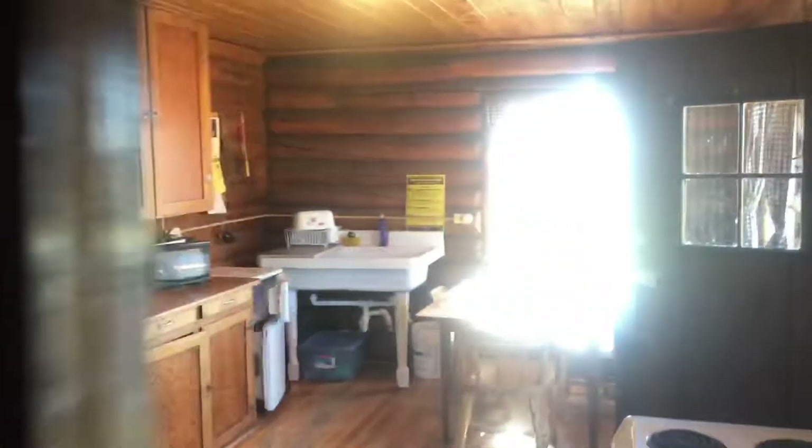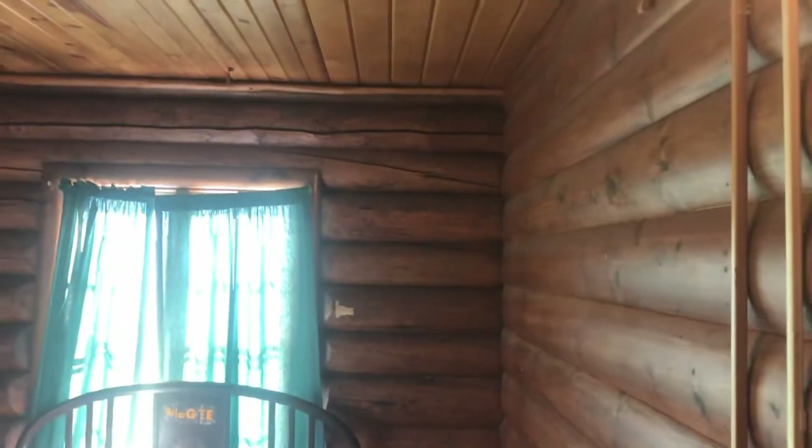Now I'll take you to the master bedroom, we'll call it. Here you go — it's got a queen-size bed, you gotta bring your own sheets, two windows. It's got a closet with cleaning supplies where you can put some stuff.